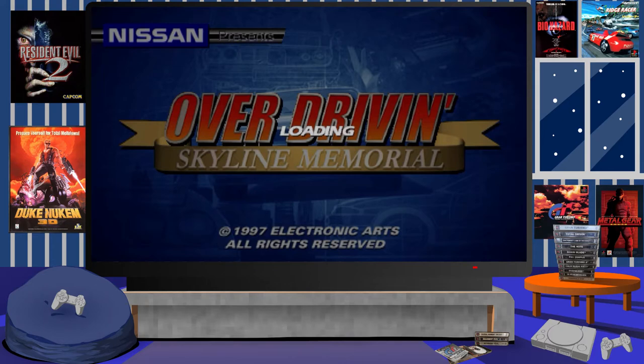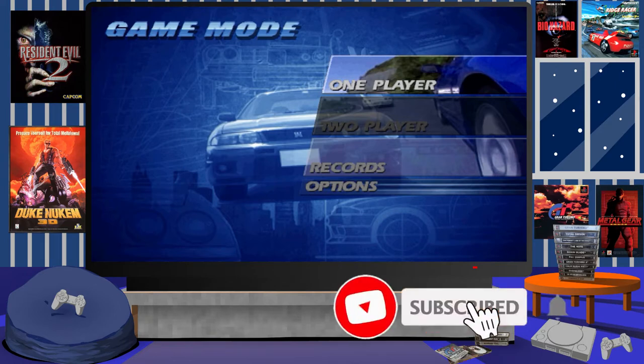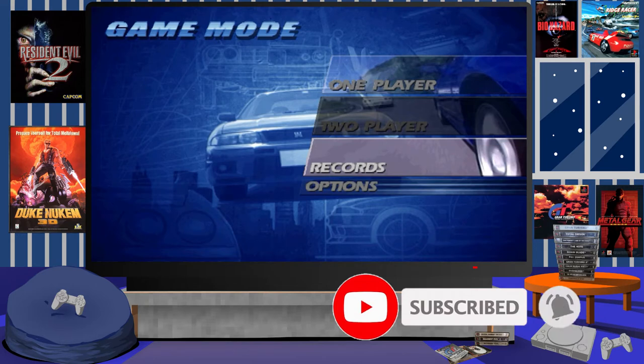Hey guys, welcome back to another gaming memories video. Here we are taking a look at a very rare game by the name of Overdriven Skyline Memorial, that was developed by Electronic Arts in collaboration with Nissan back in 1997.